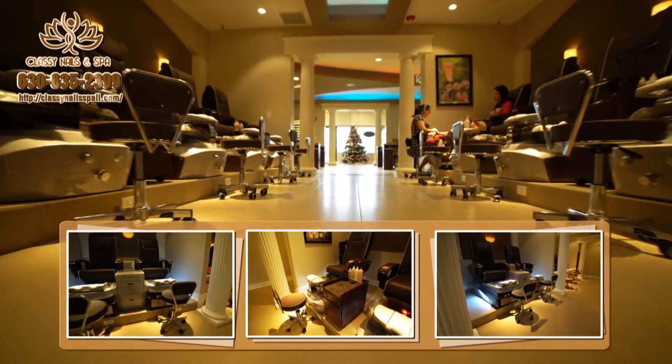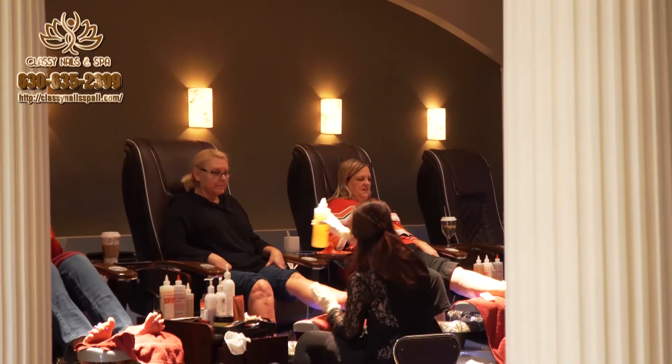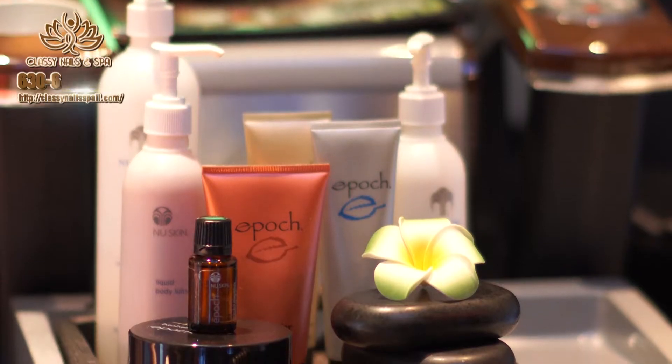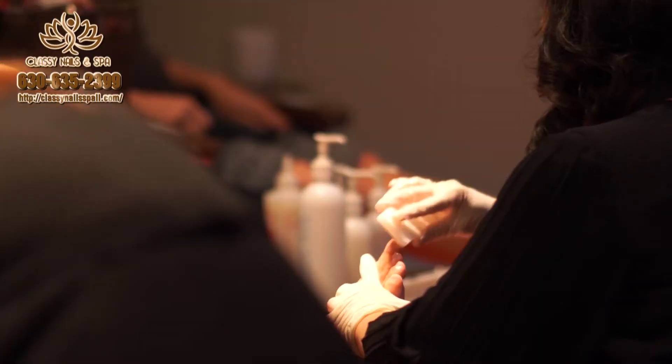We have many manicure and pedicure packages to indulge in, like our Deluxe Firewalker Pedicure Package, where we use top-of-the-line skin creams from Nu Skin to treat not only your nails but your skin too. The Firewalker Pedicure will leave your feet and legs feeling amazing.